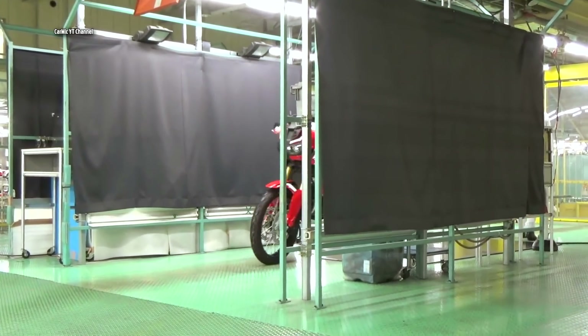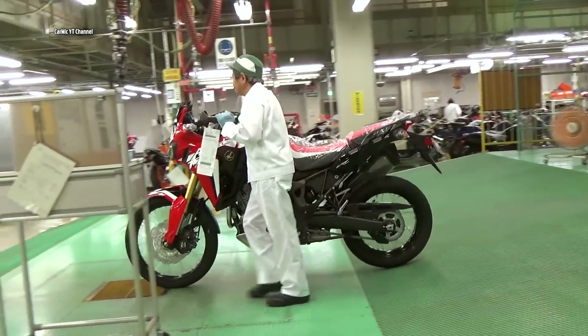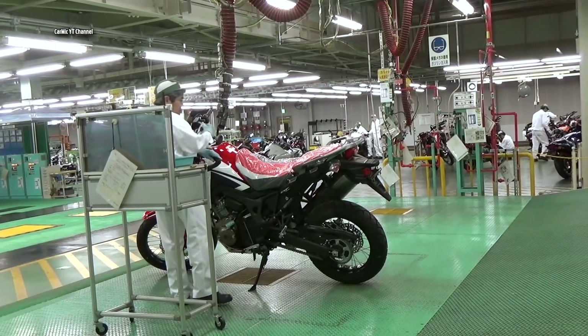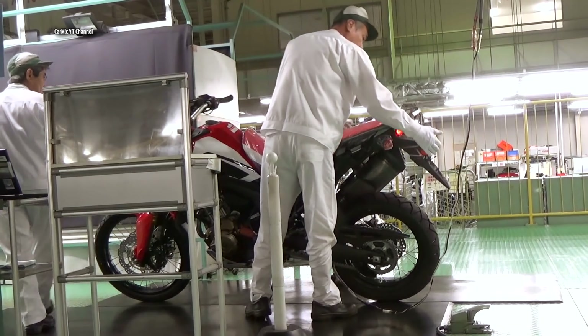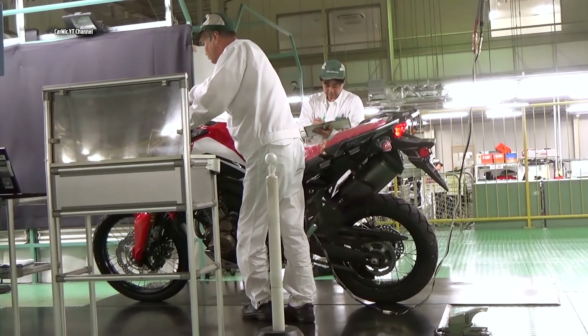This bike is really huge and looks gigantic next to the Japanese worker. The Honda Africa Twin has dimensions of 2300mm in length, 963mm in width, and 1520mm in height, with a wheelbase of 1560mm.